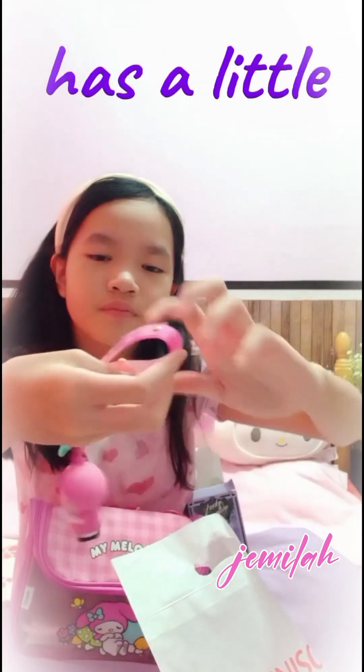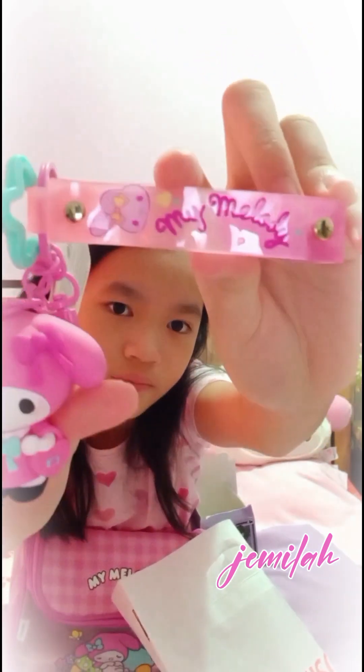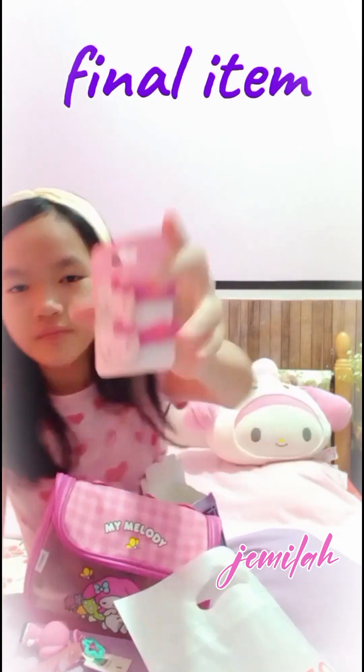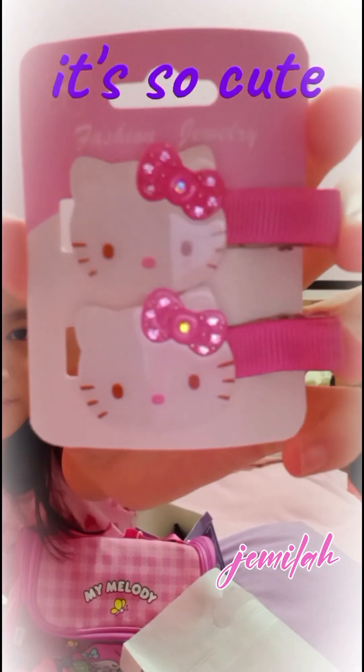It even has a little name on it — My Melody. Now for our final item, it's this Hello Kitty hair clip. It's so cute!